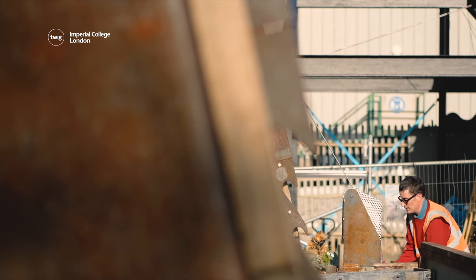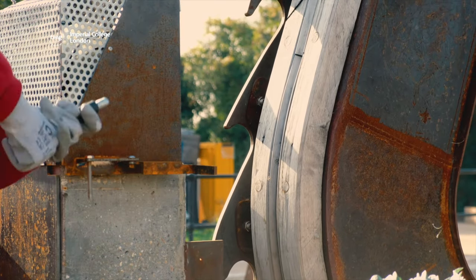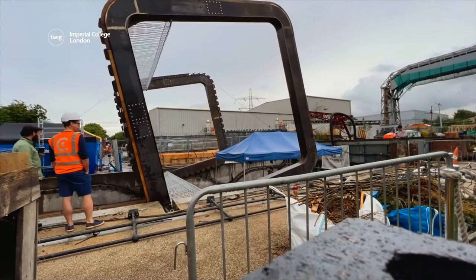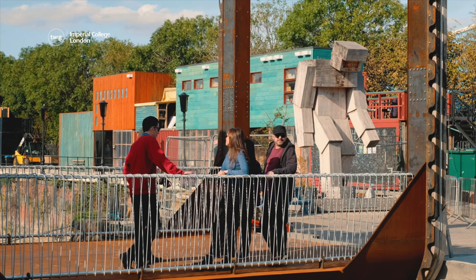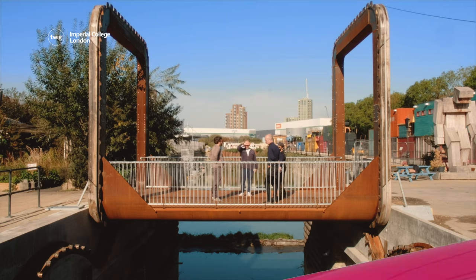No motors or electricity are required to operate it. Instead, it moves by hand winches. Scrap metal and concrete are used to balance the weight of the walkway and the top of the bridge so that it can smoothly roll over. The bridge's architects hope that it will become an important landmark and a symbol of what creativity and engineering can achieve.